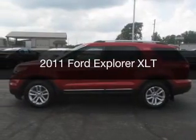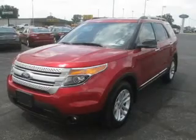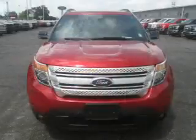This is a used 2011 Ford Explorer. It's powered by four-wheel drive, a 3.5-liter, six-cylinder engine, and a six-speed automatic transmission.